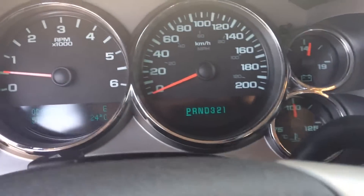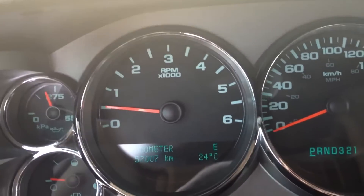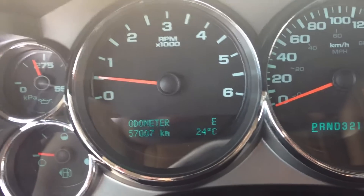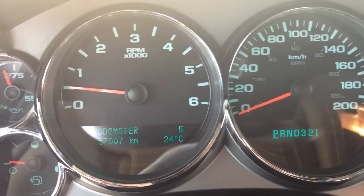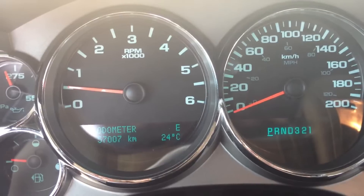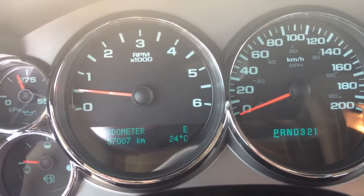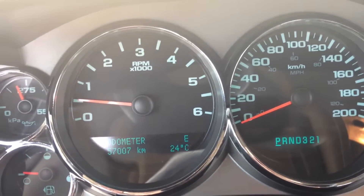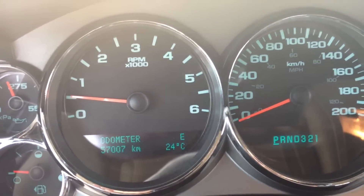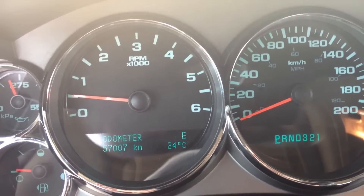We're going to take a closer look at the odometer. As you can see, it clearly reads 57,007 kilometers. In the dash, we also have a built-in compass as well as a thermometer that shows the temperature outside. A closer look at the 2009 Chevrolet Silverado, stock number 12LT6709A.